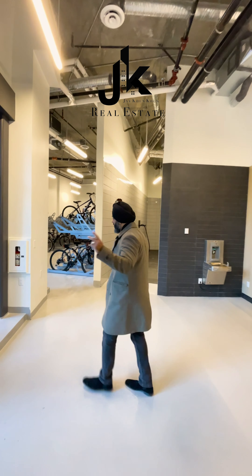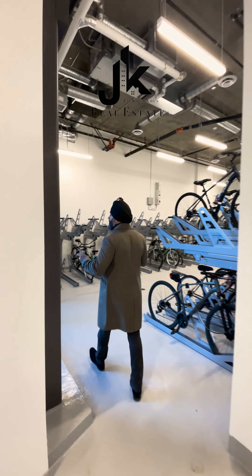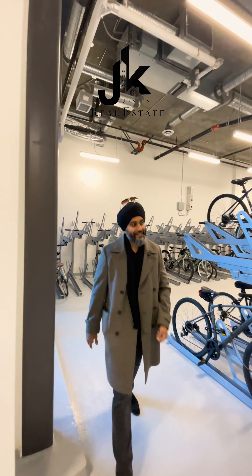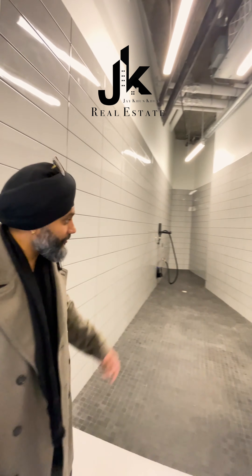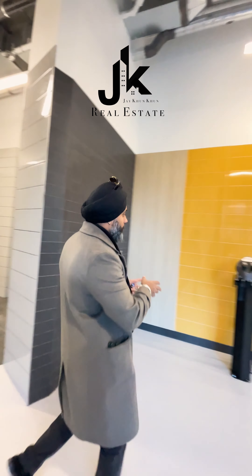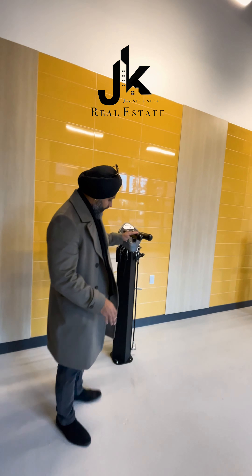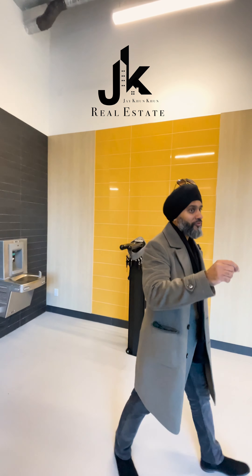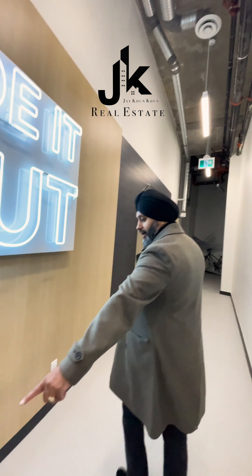Hold on, I haven't even shown you this facility yet. You have ample storage for your bikes, and not only that — if you want to shower or clean your bikes, there's a full-fledged wash station here. If you need to work on your bike, here are all your tools, a full rack, and a full air system. There are filtered water fountains all over this facility.